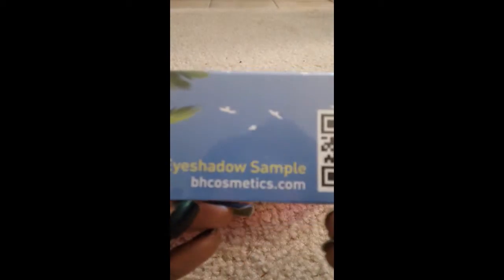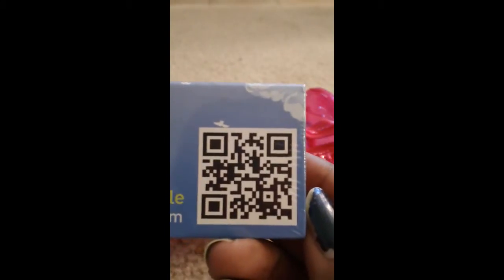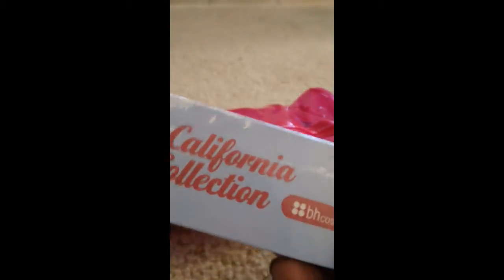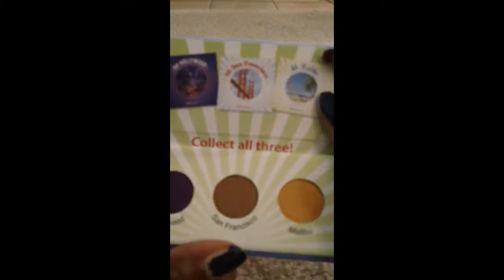First up, this is an eyeshadow sample from BHCosmetics.com. I love BHCosmetics.com. There's a QR code you can scan to learn more about the company. This is their California Collection. It was sealed pretty well — let me grab some scissors to open this up.